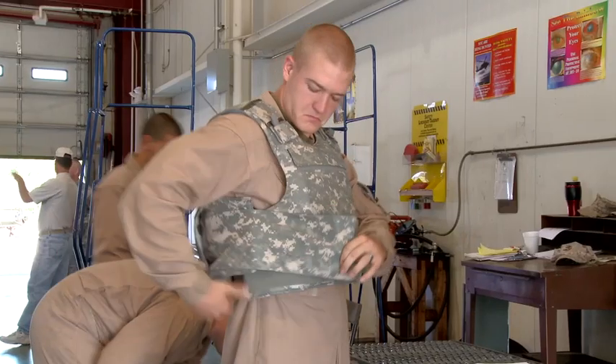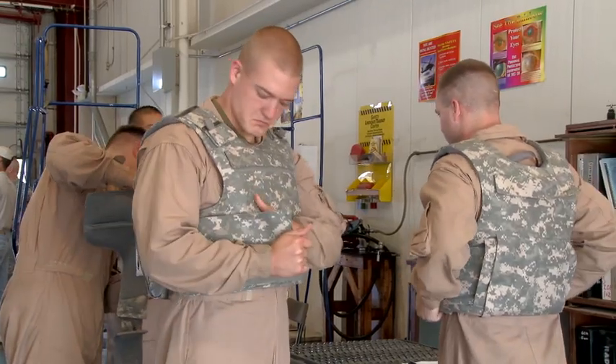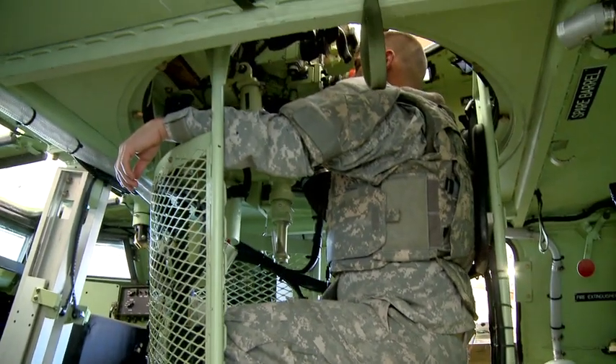Being comfortable is important, because if you're not comfortable you're constantly moving and changing stuff around, and that can get really tiring after a while. We want to reduce weight but keep the same security, the same protection — you want to have that full security knowing that you can trust your body armor.